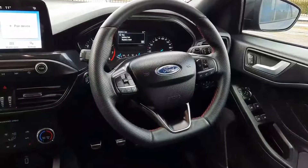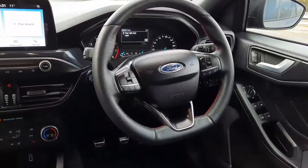USB connection here. Up here we have the leather multi-function steering wheel, so we have radio, phone controls, and cruise control all up here.